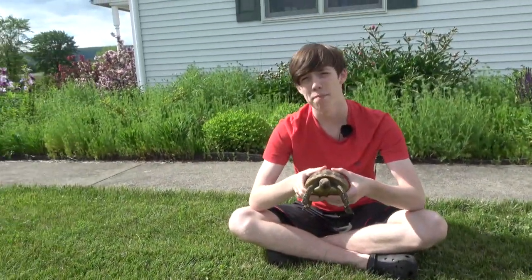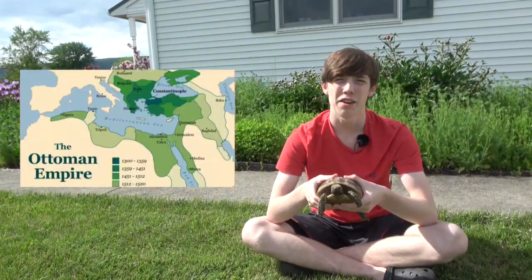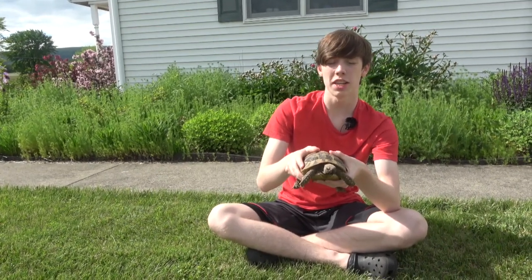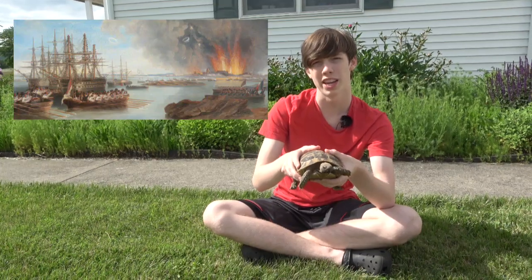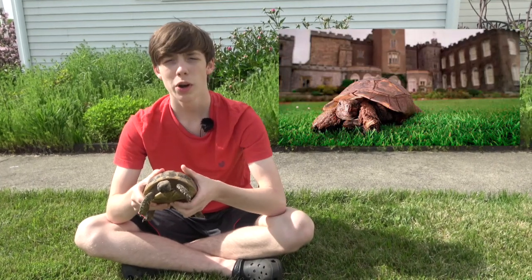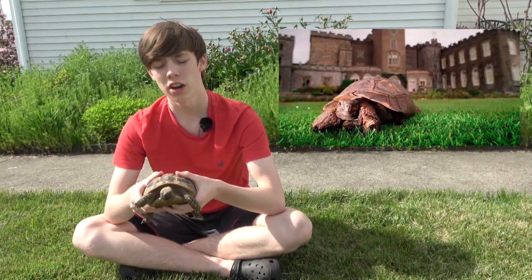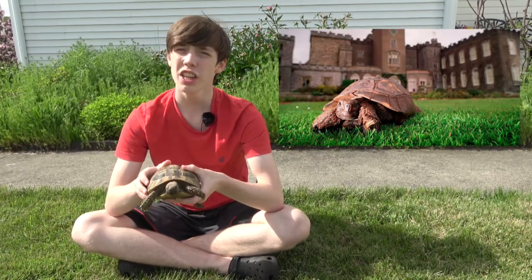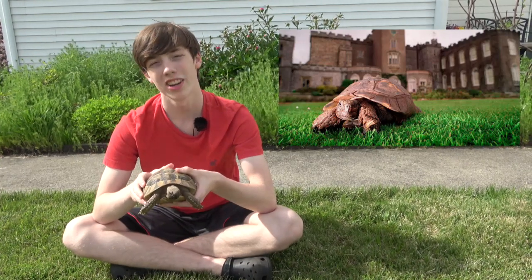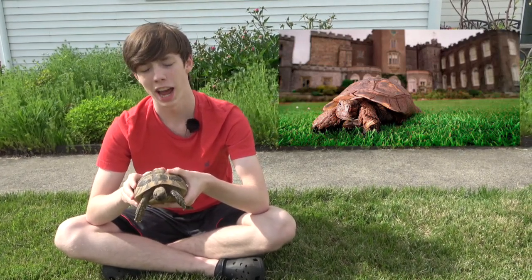Timothy was born in the Ottoman Empire in 1844 and she went on to live a very adventurous life, living on a Portuguese privateer ship and then on several British warships, including one that took part in the bombardment of Sevastopol during the Crimean War. After her naval service, she retired to Powderham Castle's Rose Garden, where she was cared for by the daughter of the 16th Earl of Devon, and she lived there until her eventual death in 2004 at the age of 160. She is currently buried at the castle.